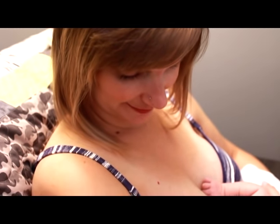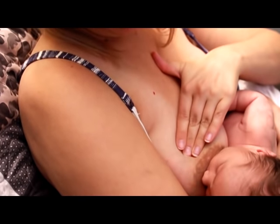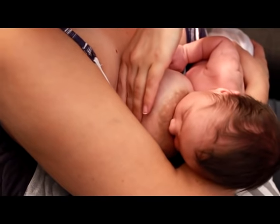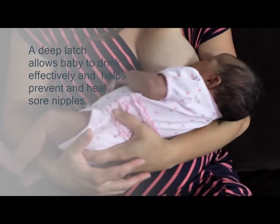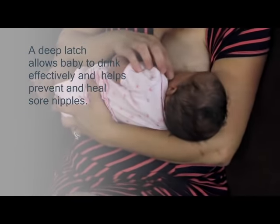During the first few days and weeks after birth, you will spend a lot of time nursing your baby. Let's spend a few minutes reviewing tips on how to latch and position your baby at the breast. A deep latch will allow your baby to drink milk effectively and will help prevent and heal sore nipples.